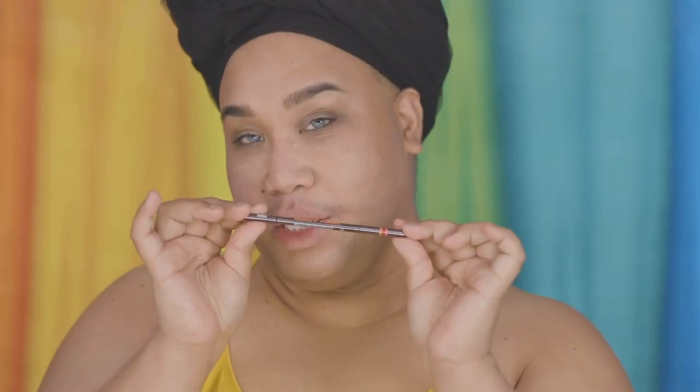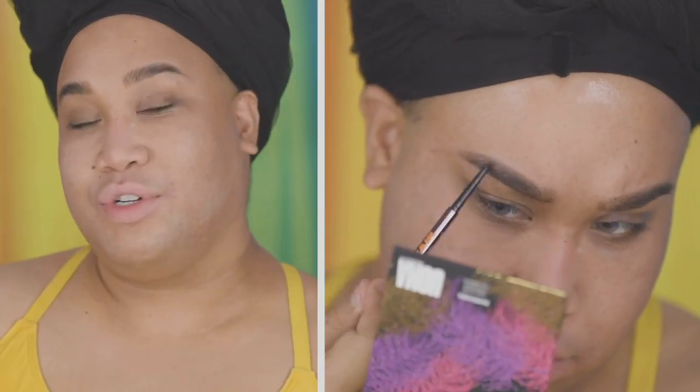Next, I'm going to go ahead and take my baby hair pencil by Oma Beauty and fill in the brows super quick. I love Oma Beauty — shout out to the founder, Sharon, for slaying my face today, because I'll be using a lot of Oma Beauty products today.